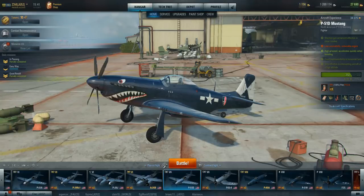Hey ladies and gents, it's Zem back with the Iconic Plane Series, and we are doing probably one of the most iconic planes of World War II, especially for the Americans, which of course is the P-51.